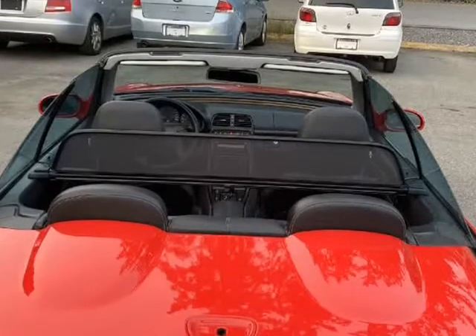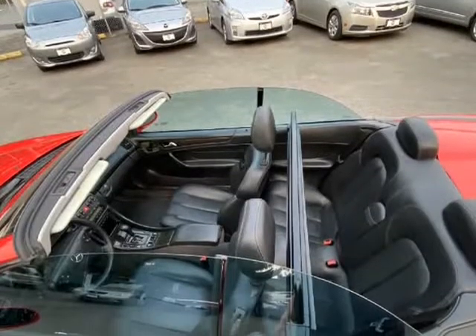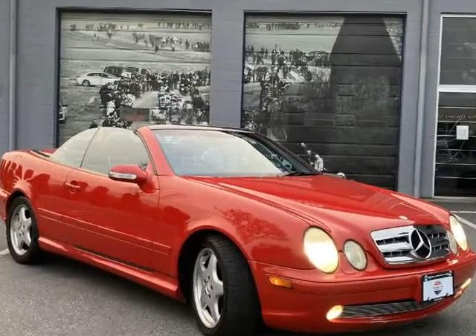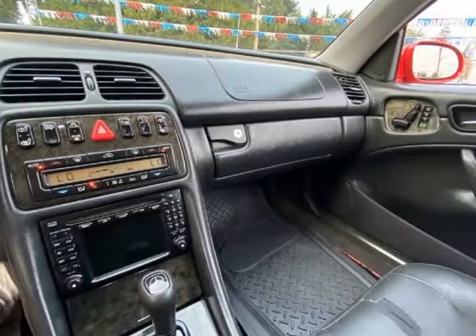Automatic transmission is buttery smooth. Roof works just as it should with no leaks. She's an AMG No. 39S, running sporty tires on AMG Monobloc alloys, and the chrome grille and side skirts complete the look.